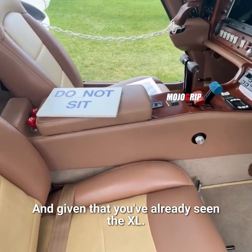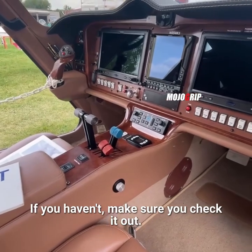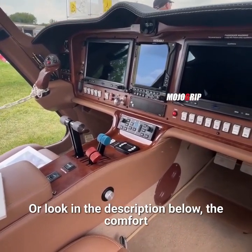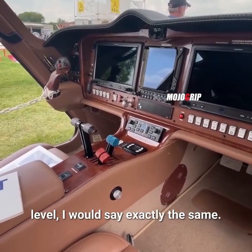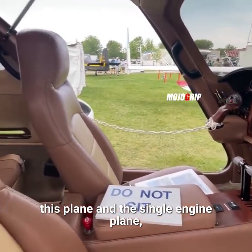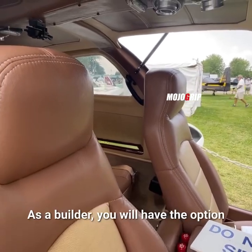Given that you've already seen the Excel — if you haven't, make sure you check it out, the link is up top or in the description below — the comfort level I would say is exactly the same. There's nothing different about the cabin of this plane. The single-engine plane has a similar cabin, similar fuselage.